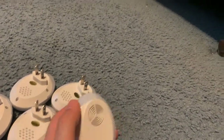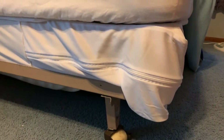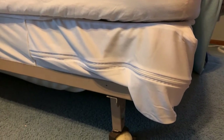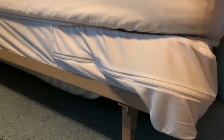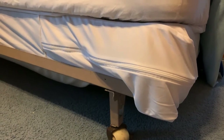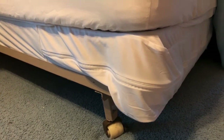Over here I have a box spring protector, which I never had prior to this incident. You can see the zipper — the entire box spring is completely encased. The bedbugs cannot get inside; they're not going to be able to penetrate this or make their home inside of the box spring.